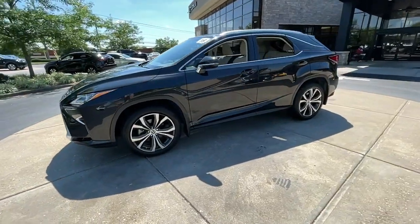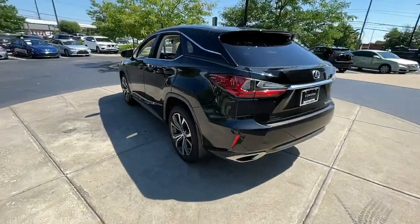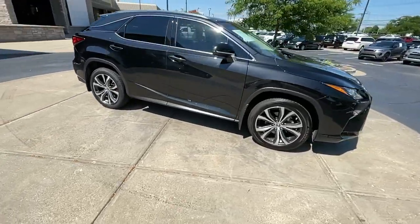Hop into the 2019 Lexus RX. This vehicle is an outstanding buy with fewer than 35,000 miles on the odometer. This striking RX delivers superior comfort and stylish versatility.